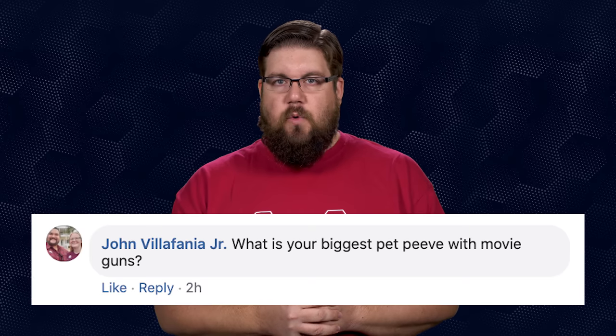John Villafania Jr. asks: what is your biggest pet peeve with movie guns? Honestly, it's not "too many rounds in that mag" or "that guy didn't reload" — those things are annoying but not my biggest issue. That super jerky, fast-paced crap that everybody is doing now in fight scenes and shootout scenes — that's my biggest pet peeve. Other than that, I don't care. I know it's a movie; accurate depiction is not their main goal.